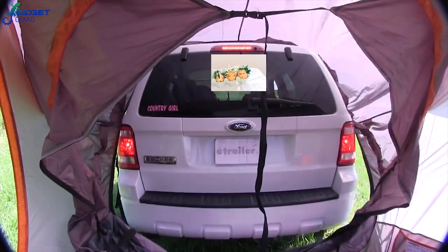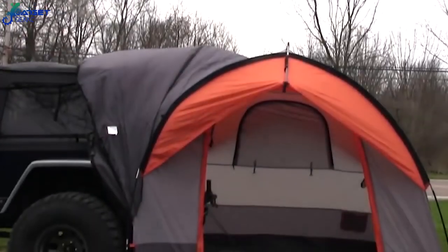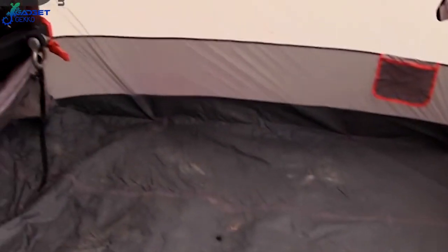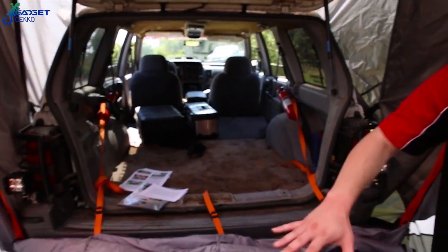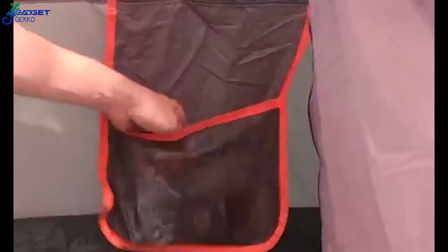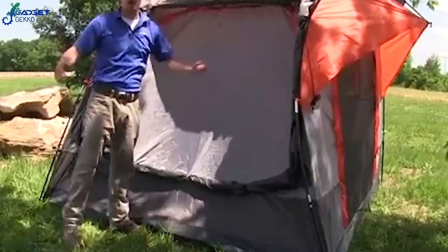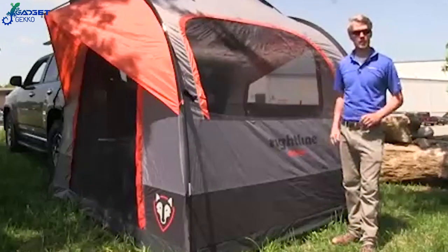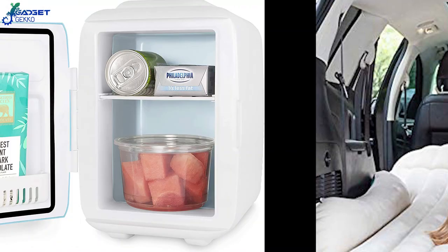The tent detaches easily so you don't have to drag it around on your day's adventures. With the SUV tent installed, you can sleep in the rear of the vehicle and store your gear in the tent, or sleep in the tent and have easy access to all your gear in the back of the car — as well as access to your car's power ports to charge your electronics. The waterproof polyethylene sewn-in floor works as a built-in ground cover and keeps the rain and bugs out.